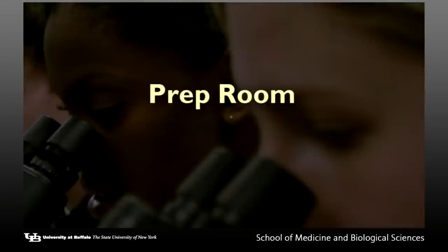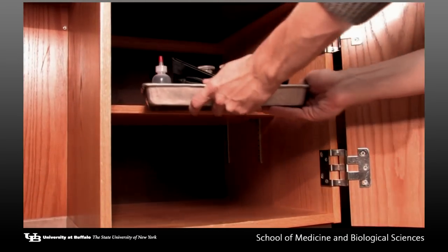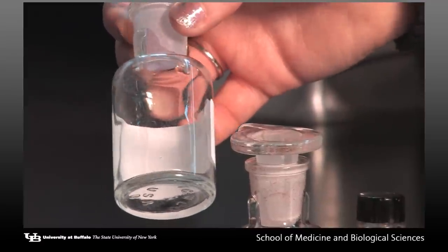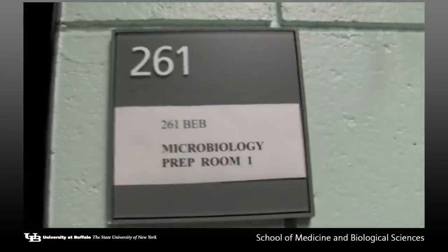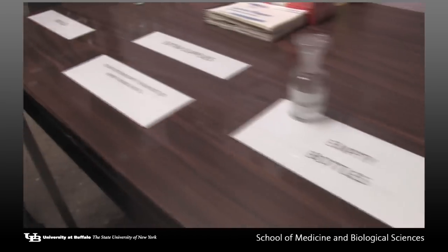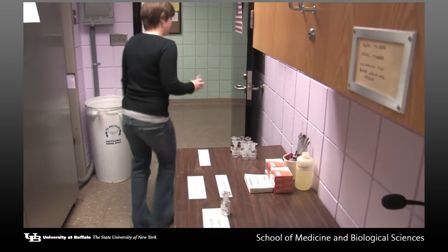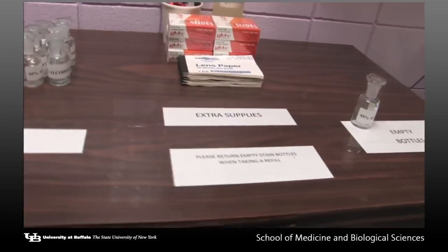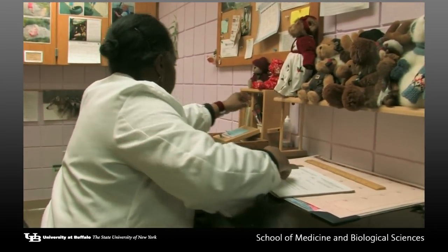Many of the laboratory supplies that you use are shared. If you find an item missing or you have an empty reagent bottle, take the empty bottle or look for the missing item in room 261 of the Biomedical Education Building. This room is across from laboratory room number 2. Take the empty reagent bottle to the prep room and retrieve a filled bottle. If you are unable to find an item on the table by the prep room door that you need, or you need any additional assistance, you can ask the staff in the prep room.